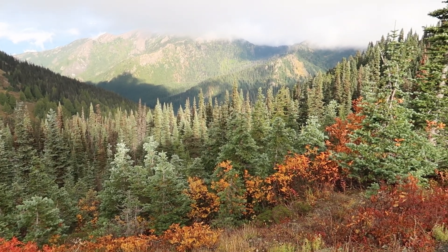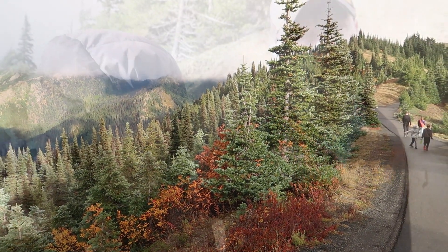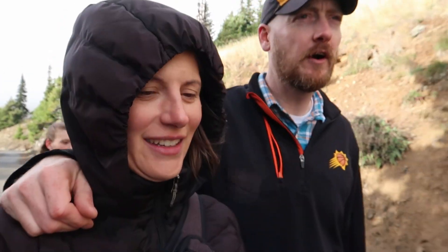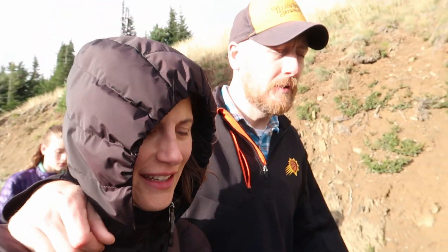Mountain region — check. What's next? We've got the coast and the rainforest. It's Wednesday so we've been doing all this after work, but Saturday is wide open and we're going to the rainforest, so that's coming up.